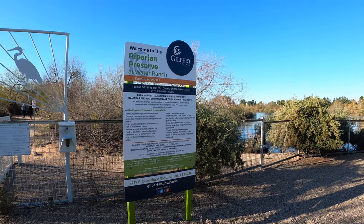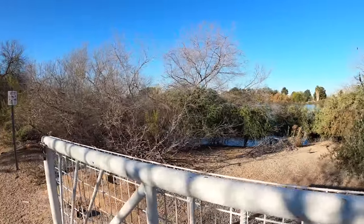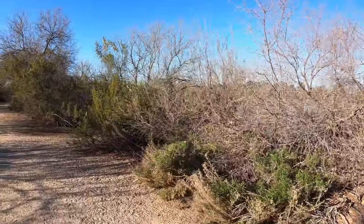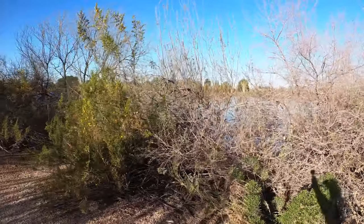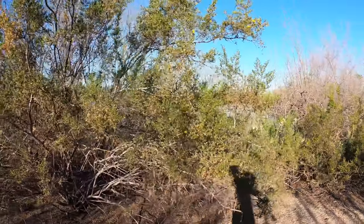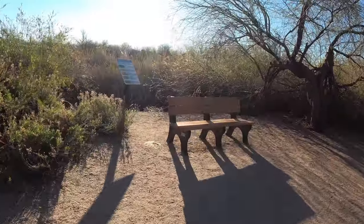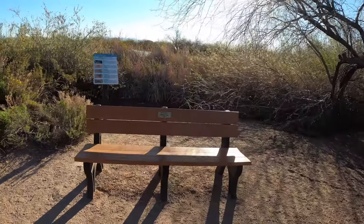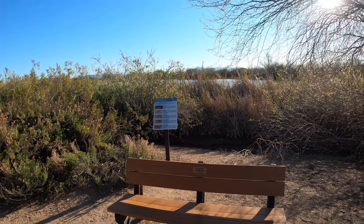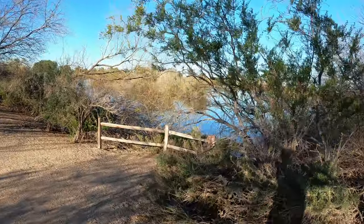We're going to head left here and out onto a more rural trail taking us around one of the second-largest ponds in the preserve. The temperature right now is about 64 degrees, and the animals and birds are loving it. Just over that stand of bushes is our third pond, a little east heading out towards the Superstition Mountains. Right now we're walking in between these two large ponds.